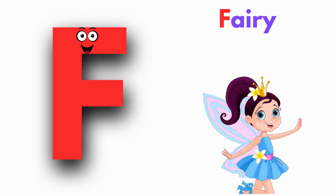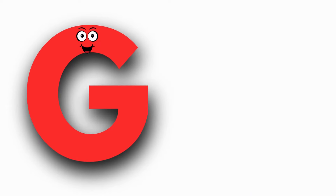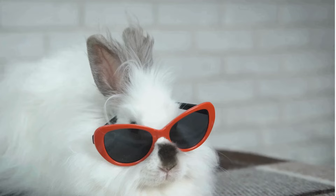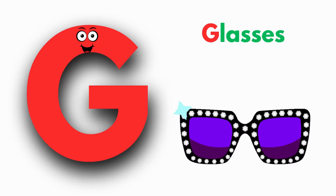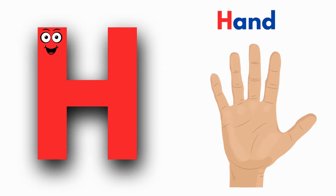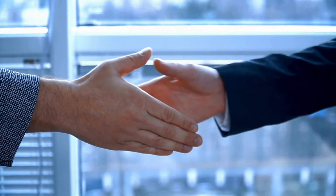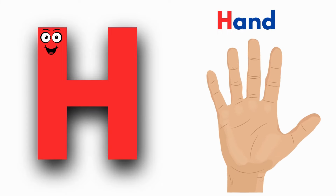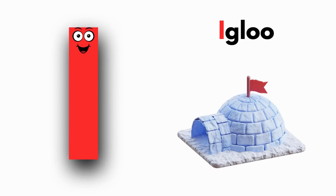F, Fairy, F, Fairy. H is for Hand. H, Hand, H, Hand, H, Hand.